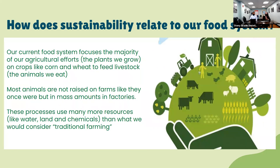How does sustainability relate to our food system? Our current food system focuses the majority of agricultural efforts on crops like corn and wheat, which we use to feed livestock — essentially the animals we eat. Much of it is focused on producing corn and wheat to feed animals like cows, pigs, and chickens. Most of these animals are not raised on traditional farms but in mass amounts in factories, using many more resources like water, land, and chemicals like pesticides.